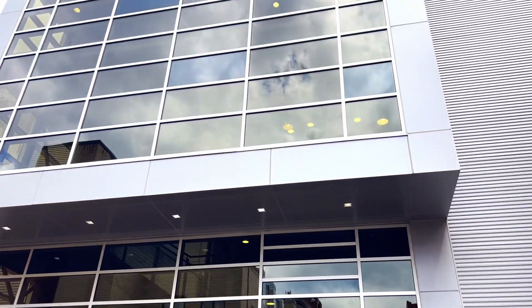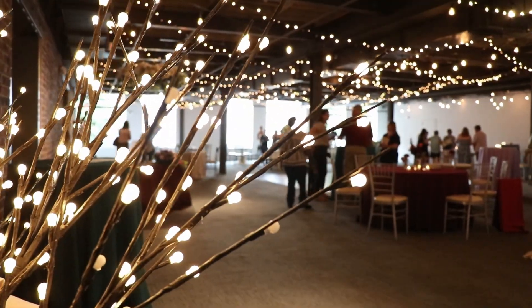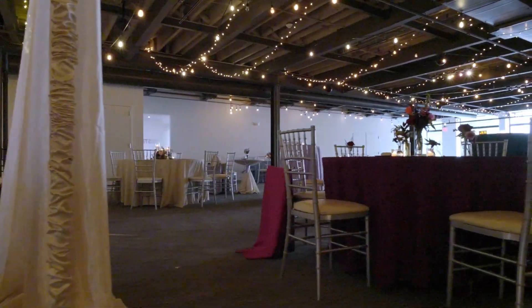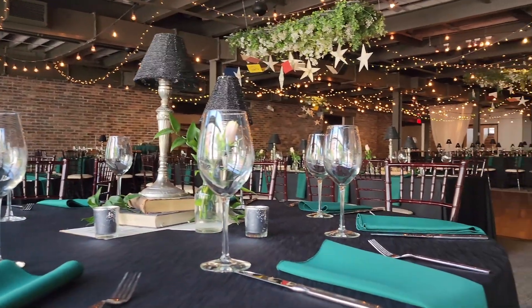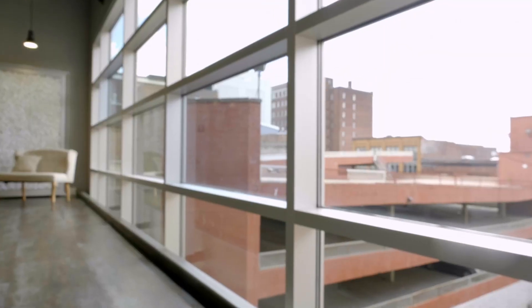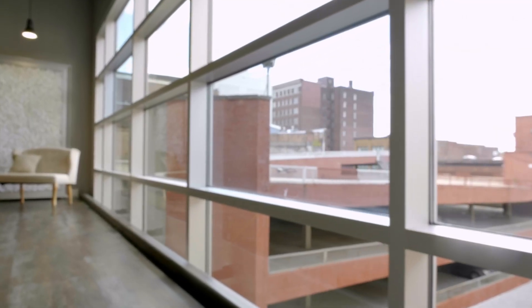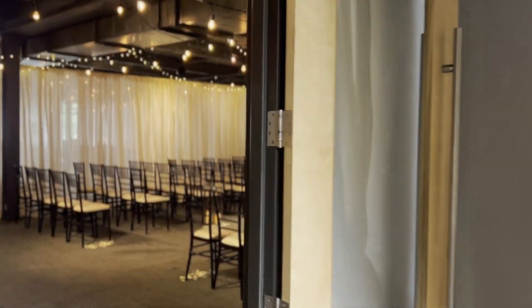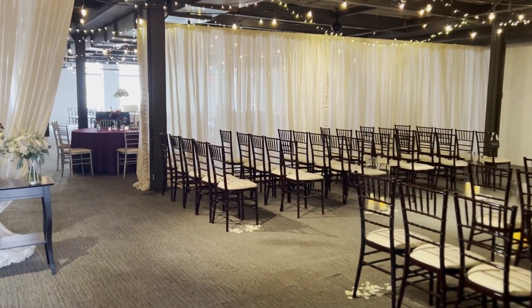Describing the space, I would call it urban chic. It's an older building that we've renovated, so it has that repurposed industrial look to it. We have exposed ceilings, lots of big windows, and everything is portable — our dance floors can move and be different sizes.